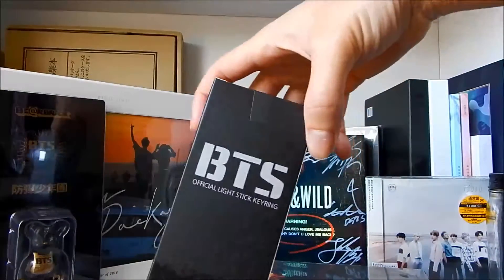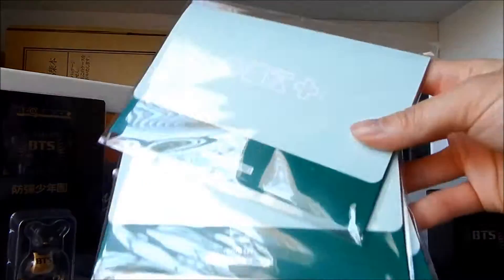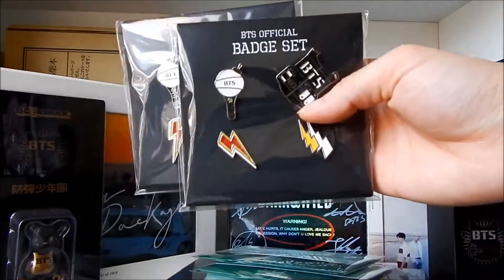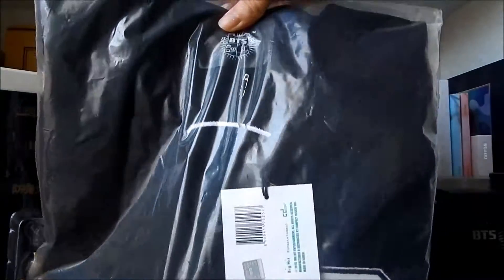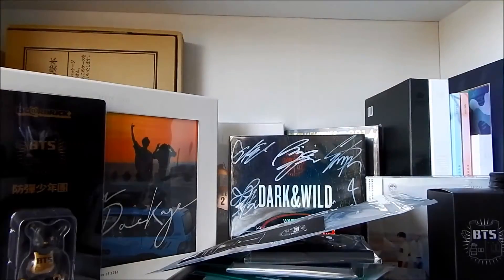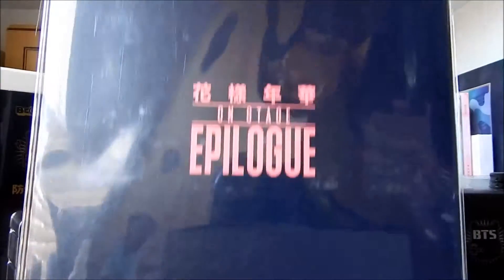Next up is Third Muster goods. I have the small version of their BangtanBang — that's a keychain I think. Next is three of the photo sets, which I could only get three of — that was the limit. And then I got two of the badge sets. I got a lanyard. I got their baseball jersey and I also got their stadium jumper. Last, I got two bags. I also got their poster set but I forgot to show it in this video, but you guys could probably find out what those posters look like.